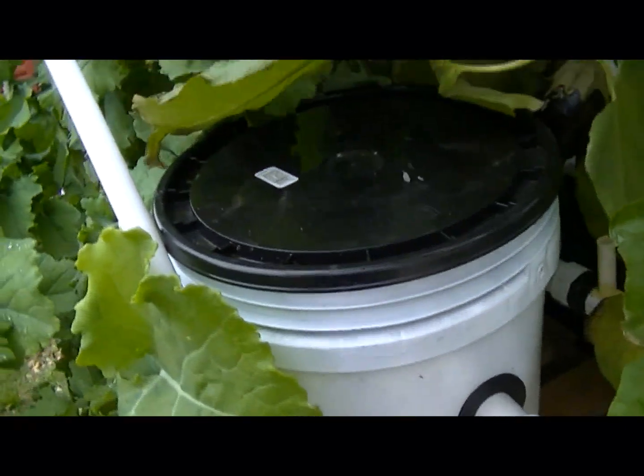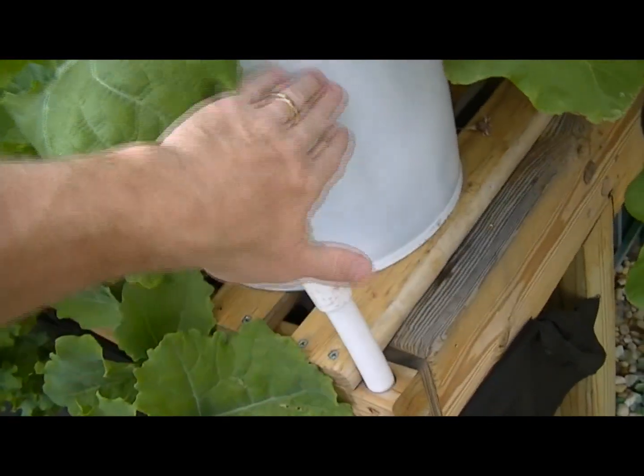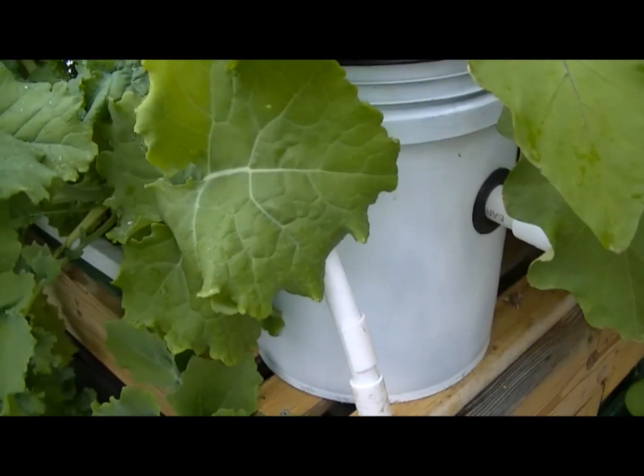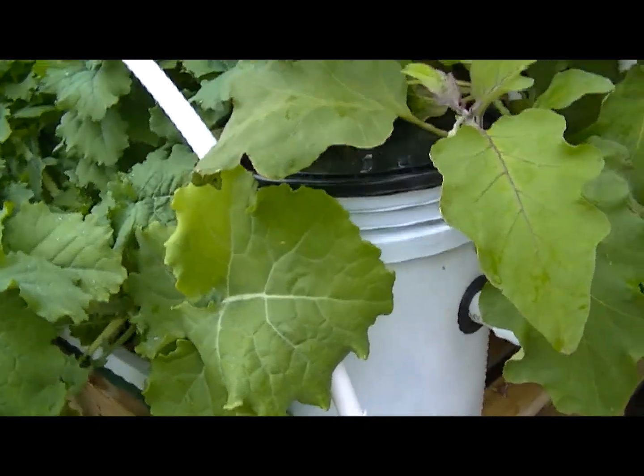And this bucket over here — this is water that comes from the top of the fish tank. It comes in and does a really good job. What I did with this one is, it was a white bucket — I painted it green and then painted it again white to help keep the temperature down. And zero algae grows in there because it cut all the light out.